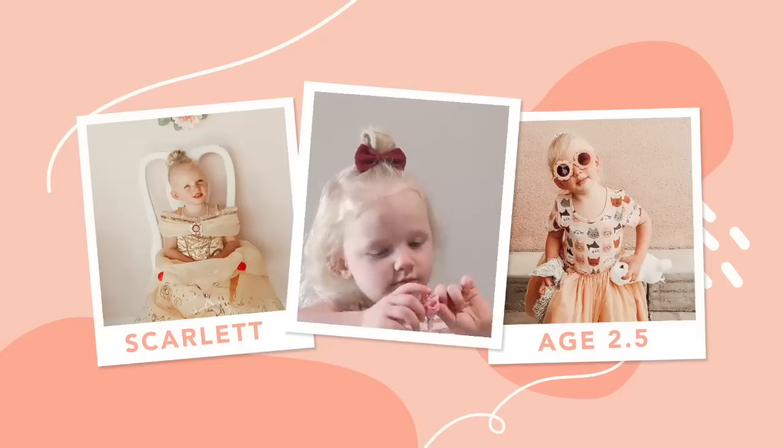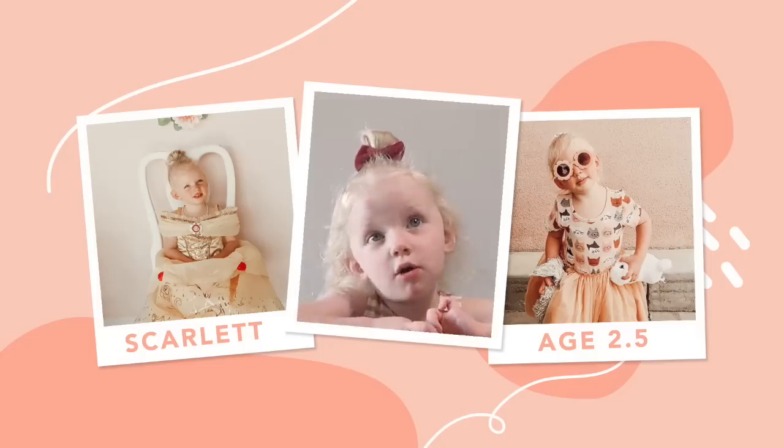Hi everyone, welcome back to my channel! I am so excited for today's video because I am finally sitting down to share Scarlett's room with her. If you guys are new to my channel, my daughter and I recently moved into an apartment because I am going through a divorce. I really tried to make this the best experience for my daughter and give her a beautiful room, putting a lot of time and effort and energy into her space.